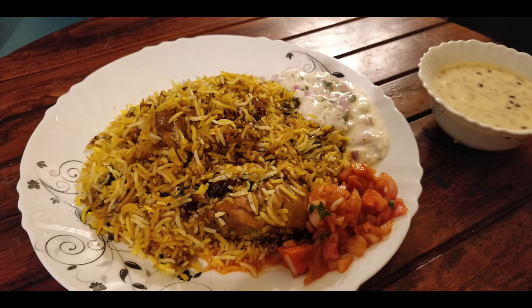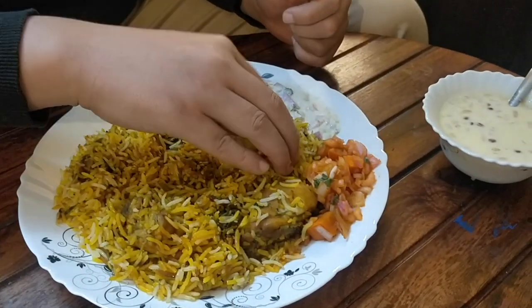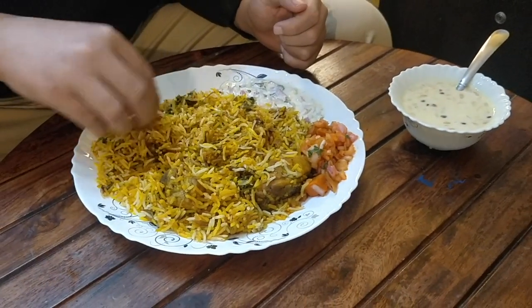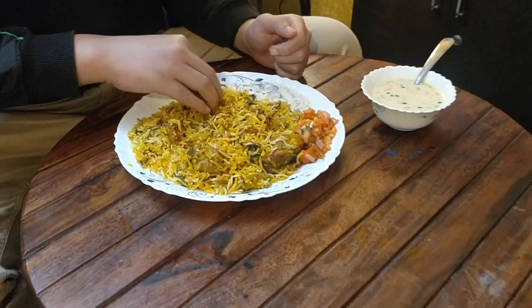The Bhatkali biryani is served with a pickle that has got lemons and onions, carrots with a lot of acidity, and also a raita to go with it. The rice used in this biryani is the Sela Basmati rice, brought all the way from Bhatkal itself. It's a long grain rice but firmer in texture than the biryani rice that we normally see.